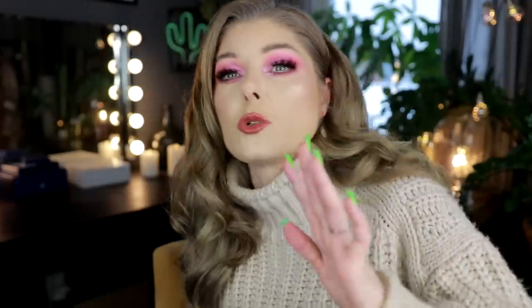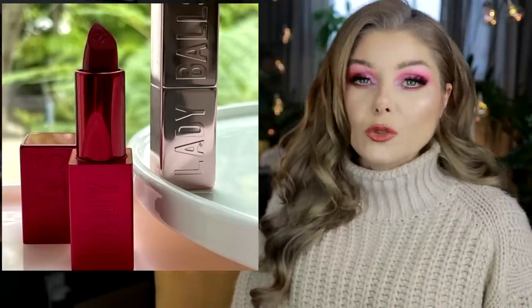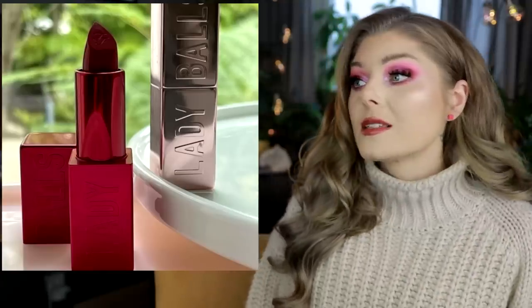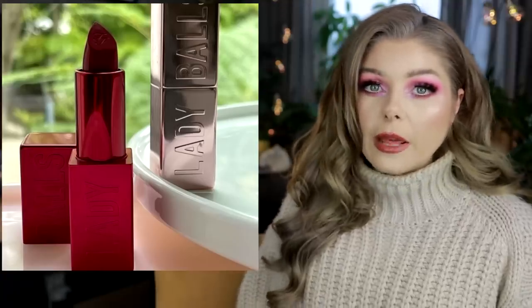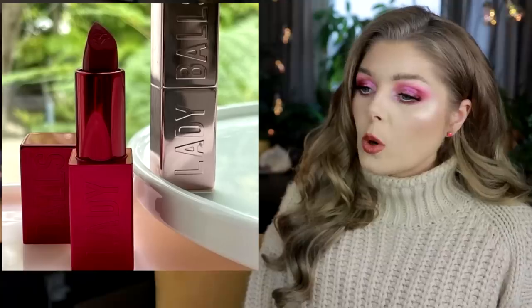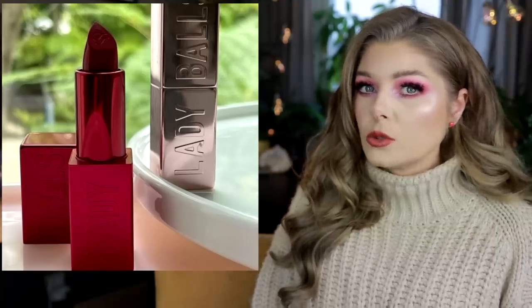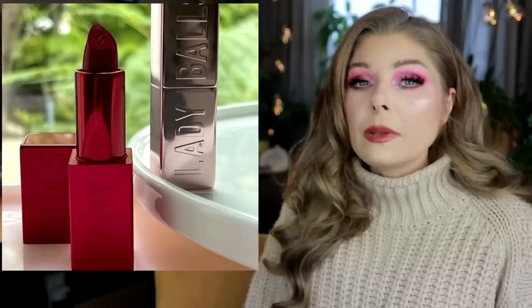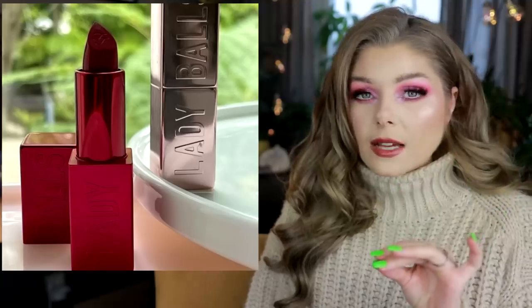Can we talk about the Too Faced Lady Balls? Let's talk about the Too Faced upcoming lipstick release that they, for some absolutely mystifying reason, have chosen to name Lady Balls. I don't know what it is about white men thinking that they can tell women how to empower them. I don't want to be empowered by a white man. Sit down.